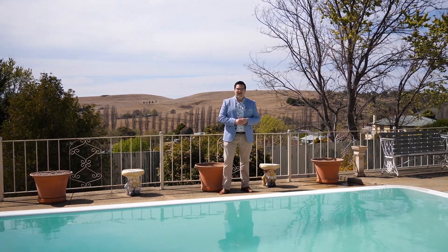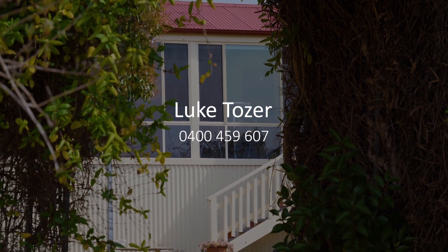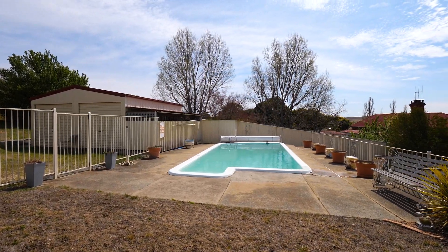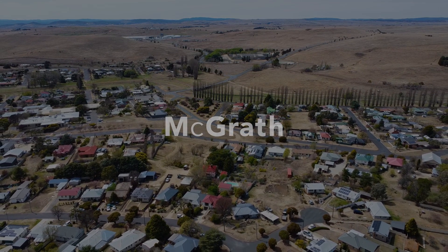This property offers so much for those looking for something with a bit of everything. To find out more, reach out to myself or the team at McGrath. Thank you.